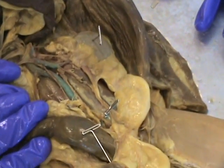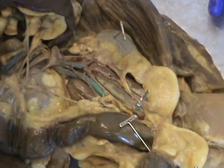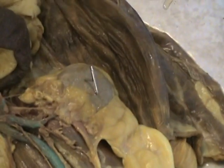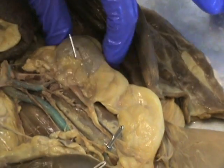This is part one of the urinary system. Let's do the important parts first. We're going to do what we can see in the cat, and that right there is the kidney. That little knobby thing with the pin in it — that's the kidney.